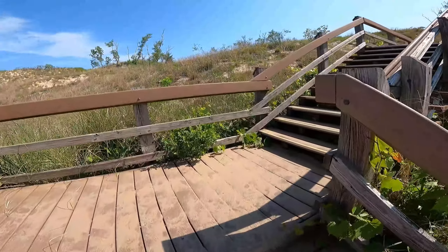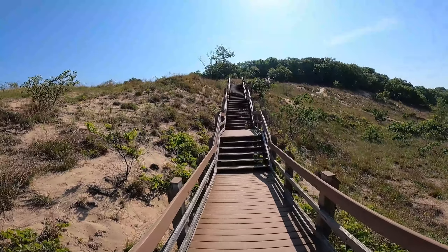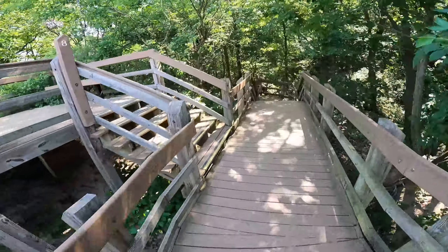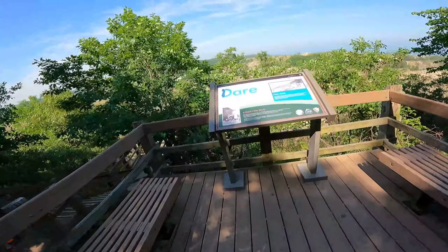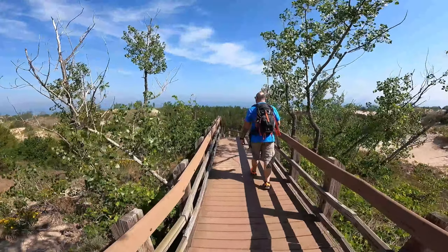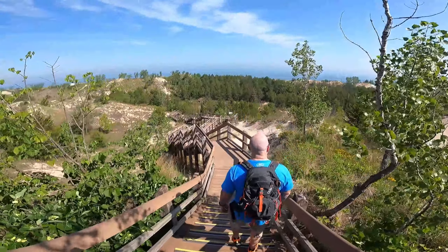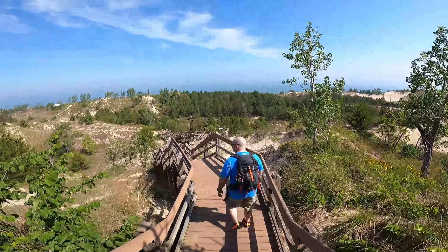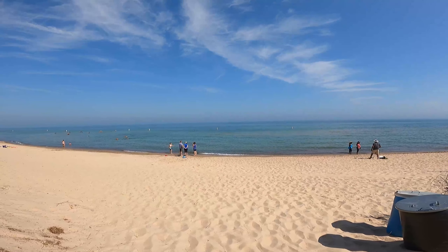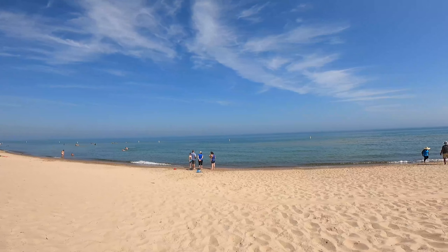We are headed up Diana's Dune now — we have a lot of stairs, but stairs are better than sand. Diana of the Dunes! We are in the first loop of this trail and we're only a few minutes in but the views are pretty spectacular. We made it back to the beach to see beautiful Lake Michigan — I'm pretty sure this is West Beach. There are a lot of people here, and I don't blame them because if I had a bathing suit on I would totally jump in the water right now.